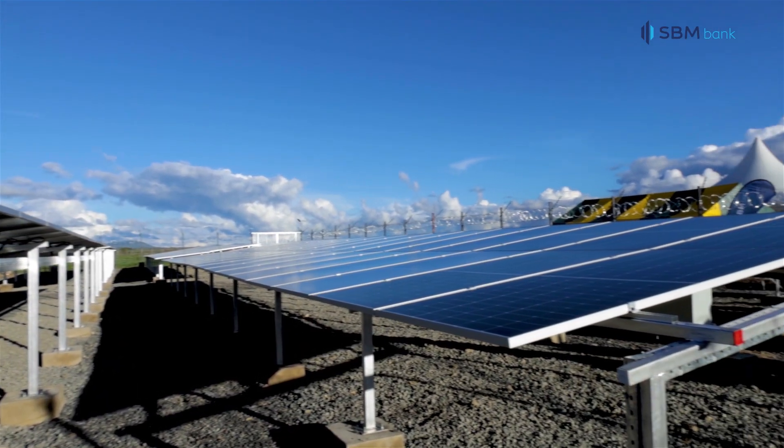As a bank, offering solutions to renewable energy players is at the forefront for us — not only to the players in renewable energy but also the sectors that we participate in. For example, in the manufacturing sector, one of the biggest costs is power. So for us at SBM Bank, it is key to help our customers reduce the costs of power, which is one of the biggest costs of production, in order to bring down the cost of production, which again has a direct benefit to the end users.